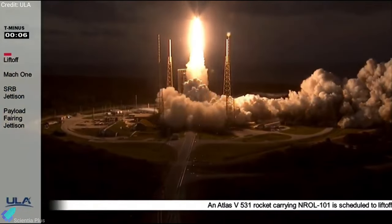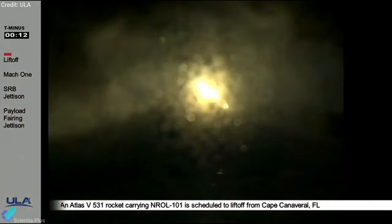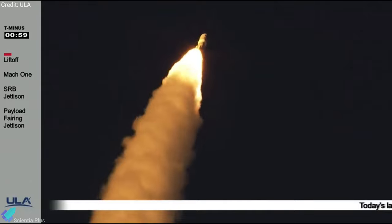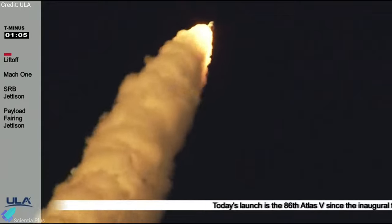United Launch Alliance successfully sent an Atlas V rocket into space on November 13. The 63-meter rocket blasted off from Space Launch Complex 41, carrying a classified payload for the National Reconnaissance Office, which manages the U.S. government's fleet of spy satellites. The satellite provides optical and radar imagery of Earth from space, as well as the ability to send and intercept secured communications to various intelligence agencies.